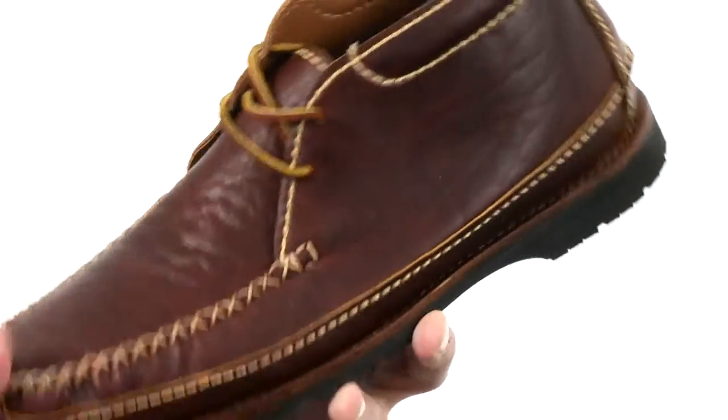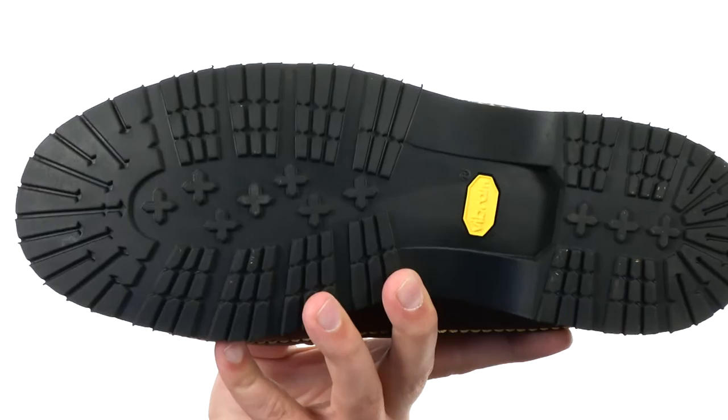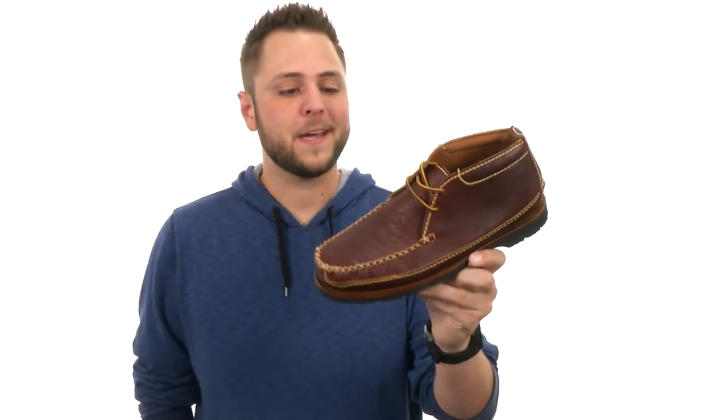Which is great for plenty of support throughout your day. Got a really breathable interior with a sturdy Vibram rubber outsole — it's gonna keep you steady just about anywhere. Get that authentic comfort that you need, it's from Chippewa.